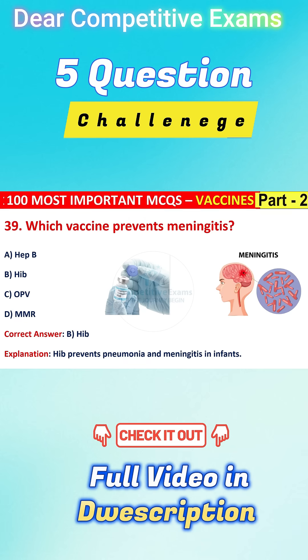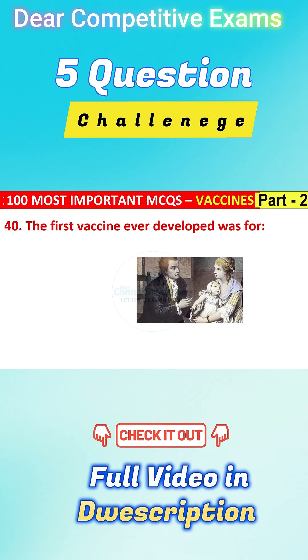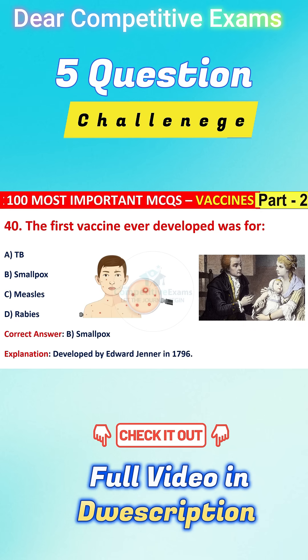Question number 40: The first vaccine ever developed was for TB, smallpox, measles, or rabies. The right answer is B, that is smallpox. Smallpox vaccine was developed by Edward Jenner in 1796.